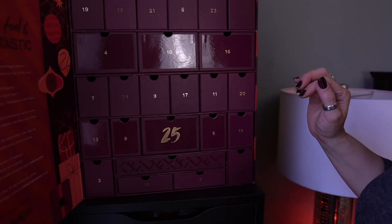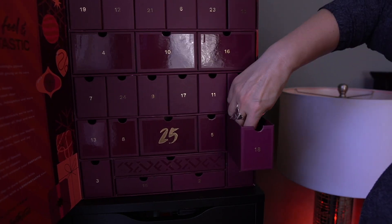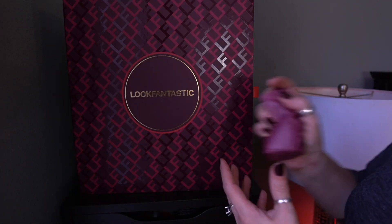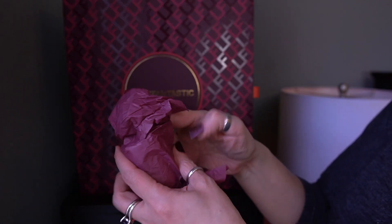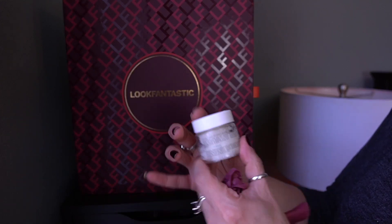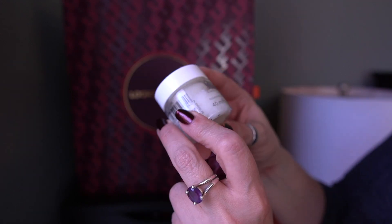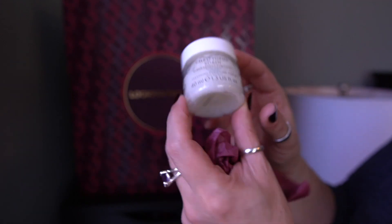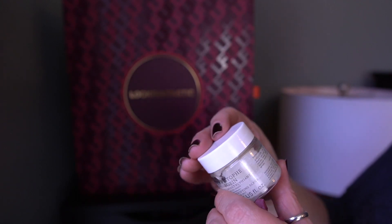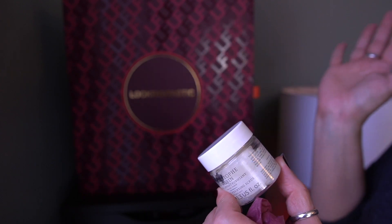Let's do 18 — right here. It feels like a candle, but it's not. Let's see what this is. This is by Christophe Robin — the Cleansing Purifying Scrub with Sea Salt. I know people love Christophe Robin products.